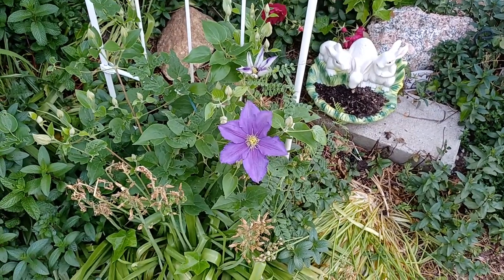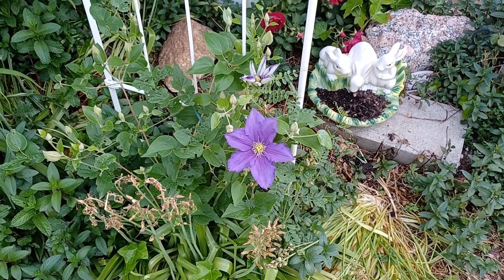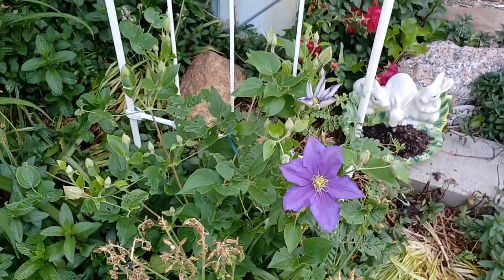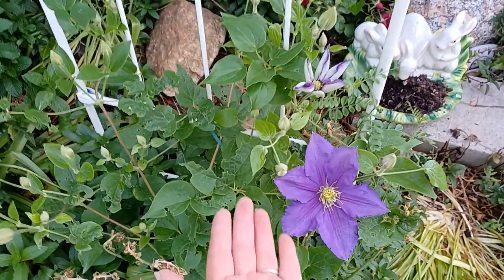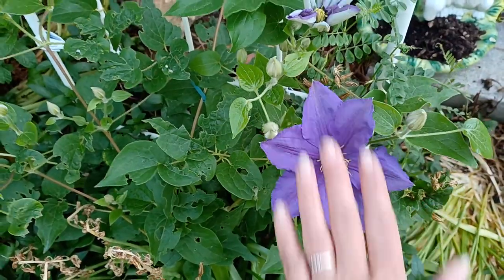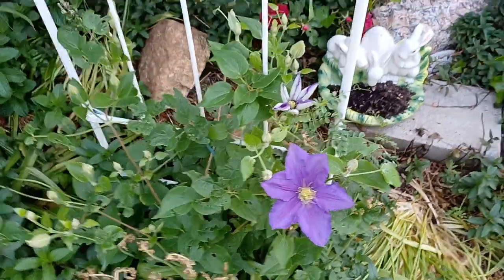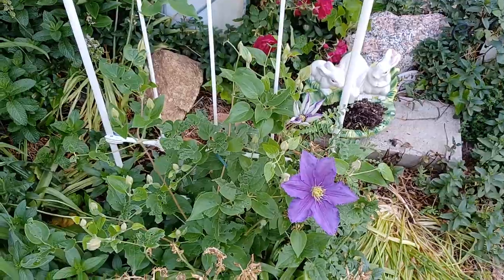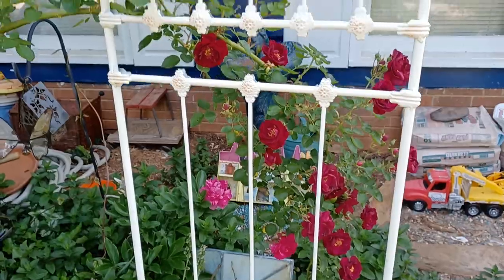Look what we have here — we have the beautiful showy clematis opening up. This is the Nellie Moser clematis. You see those big beautiful blooms. Here's my hand — do you see how big that bloom is? That's one of the reasons I love these things. We were able to get it up off the ground before it bloomed on this trellis that we picked up at Tractor Supply.